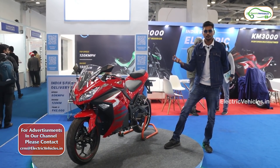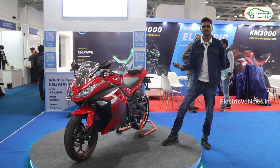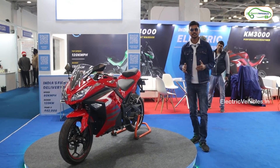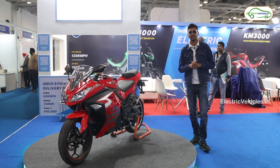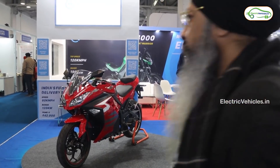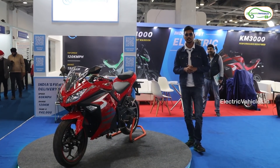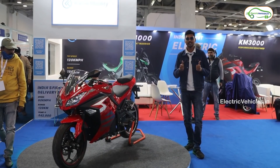Currently they are offering test rides in Greater Noida, and they are soon expanding test rides to other cities as well. That's the complete details about Kabira Mobility's two electric bikes — the KM3000 and KM4000. We will soon upload complete reviews of both bikes on our channel. For more information about electric bikes, please subscribe to the Electric Vehicle channel, and for fast updates follow our Facebook page, website, and Telegram. Go green, go electric!